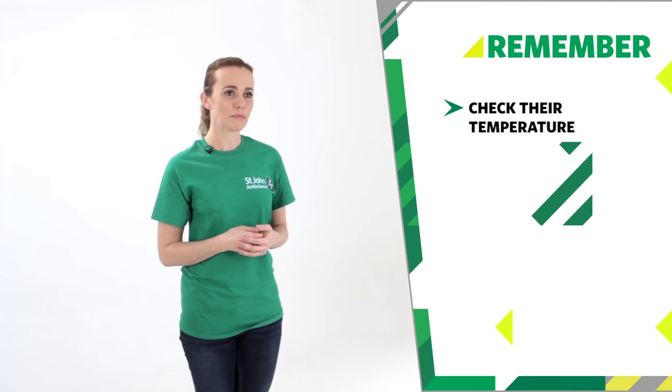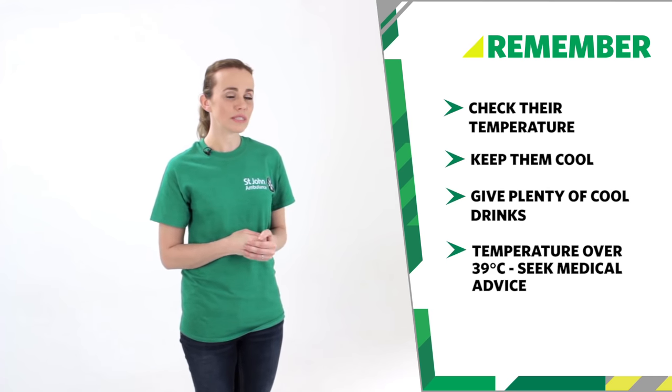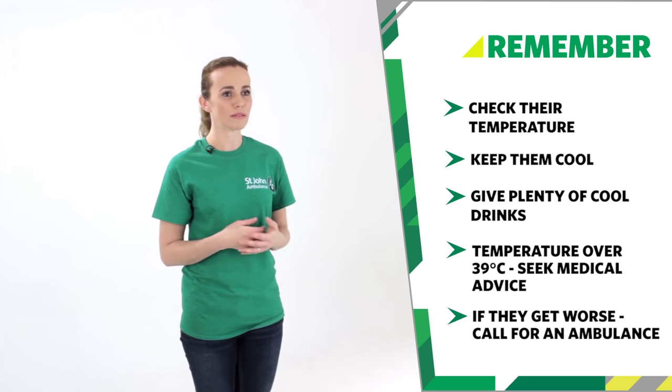Remember: check their temperature, keep them cool, give plenty of cool drinks. If their temperature is over 39 degrees Celsius, seek medical advice, and if their condition worsens, call for an ambulance. That's how we treat a fever.